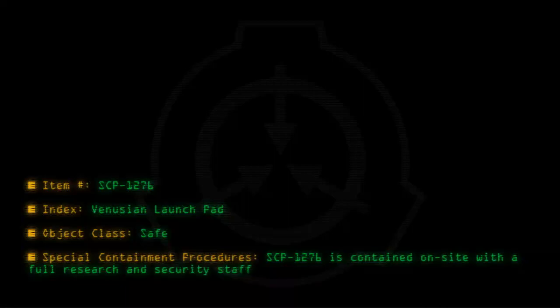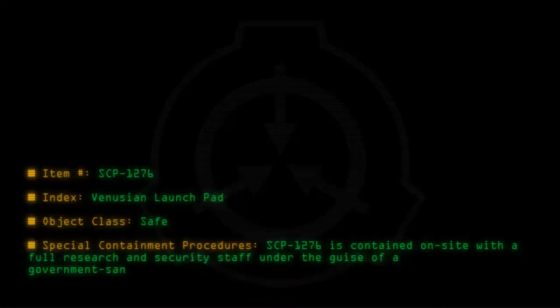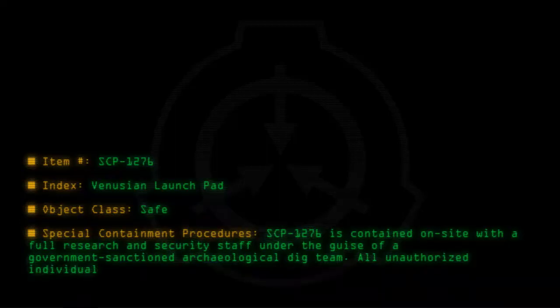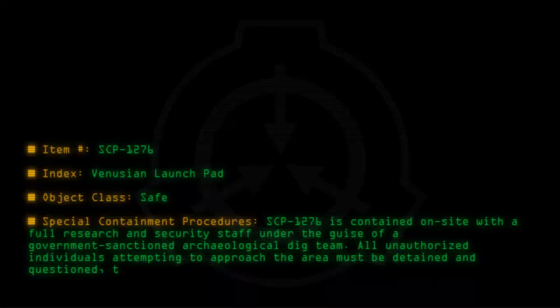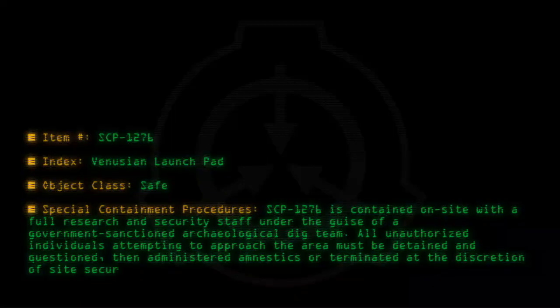Special Containment Procedures: SCP-1276 is contained on site with a full research and security staff under the guise of a government-sanctioned archaeological dig team. All unauthorized individuals attempting to approach the area must be detained and questioned, then administered amnestics or terminated at the discretion of site security staff.